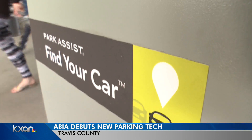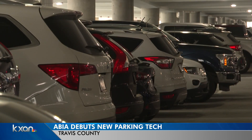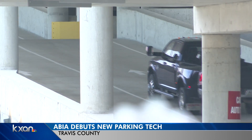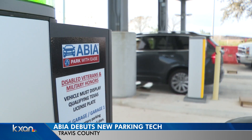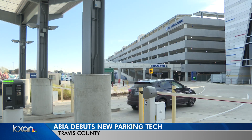Those cameras can also help you find your car when you land back in Austin. If you can't remember where you parked, you can go to a kiosk, look up your license plate, and it'll show you exactly where your car is in the garage. The final floor of the garage should open next year, and it'll accommodate 6,000 cars in all, as the airport continues to see major growth in the number of passengers.